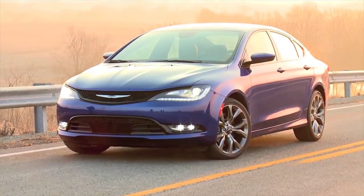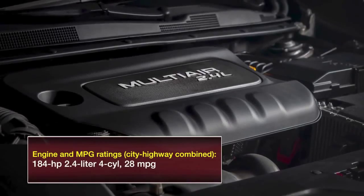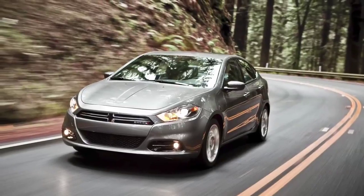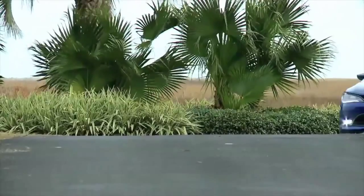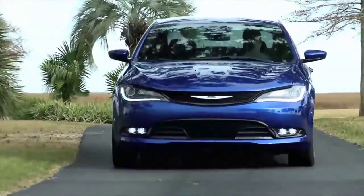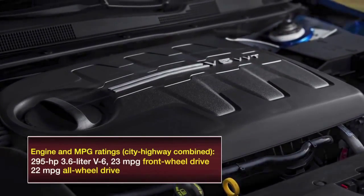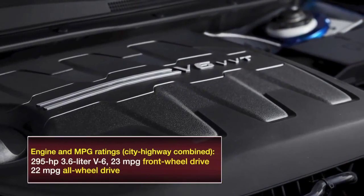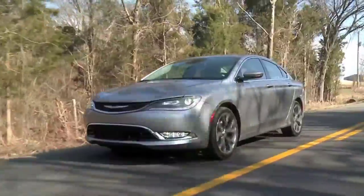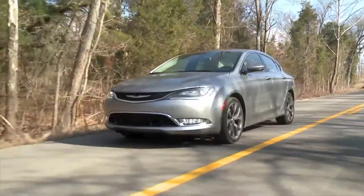Like virtually everything in this class, the 200 is based on a front-wheel drive design, and its mainstay engine is a four-cylinder — in this case, a Fiat-engineered 2.4-liter also found in the Dart and Jeep Cherokee and Renegade. About 70 percent of buyers will order it. But the 200 is among the decreasing number of midsize cars to also offer a six-cylinder engine — the Chrysler-designed Pentastar 3.6-liter installed in everything from minivans to the Dodge Durango. With either engine, your only transmission is a nine-speed automatic, shared with the Cherokee and Renegade, but nothing else in the 200's competitive set has this many gears.